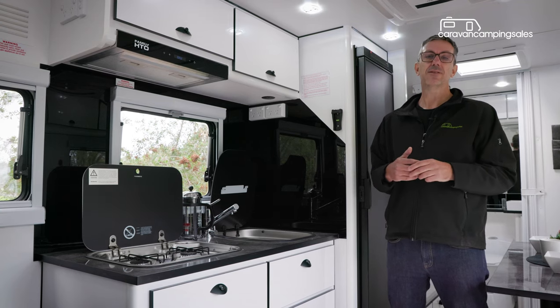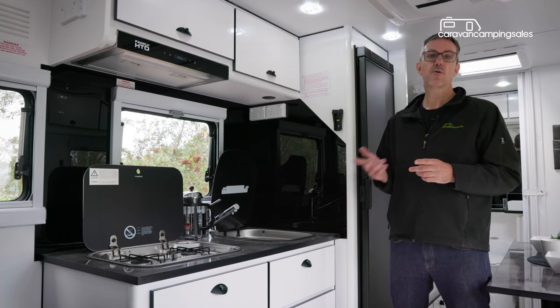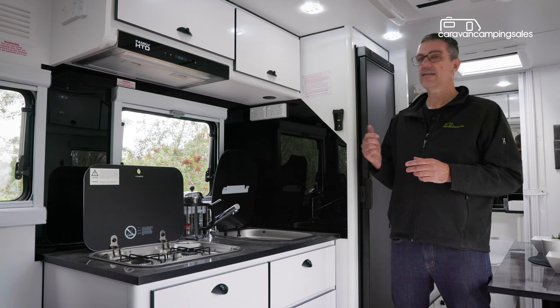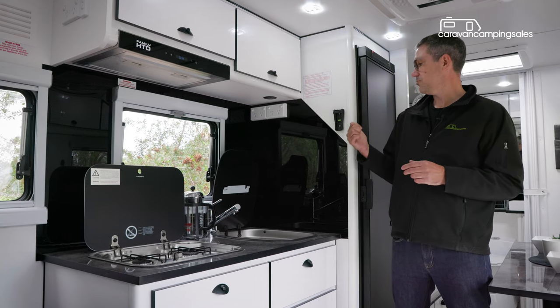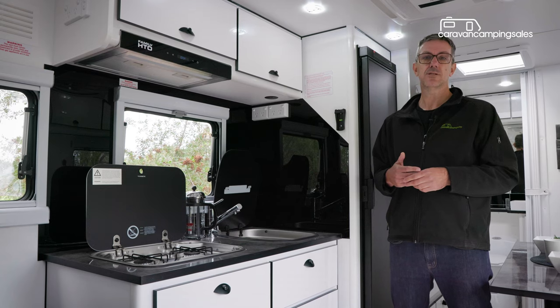You can't get everything into a van this size, and the family HTO misses out on both a microwave and an oven, while the spot for the standard 24-inch TV is directly above the sink, which isn't ideal for someone who also wants to use the kitchen at the same time.